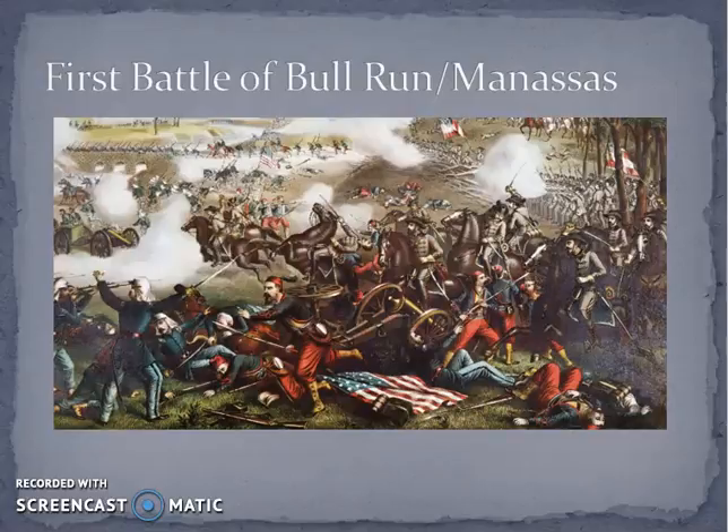Beauregard then comes in with infantry in one last swoop, forcing the Union back even further. The Union finally retreats, and the First Battle of Manassas goes down as a Confederate win — two battles, two Confederate wins so far.